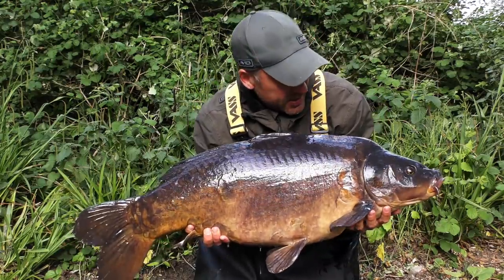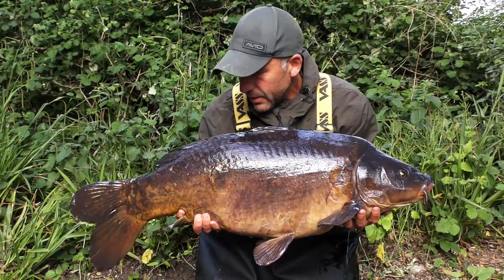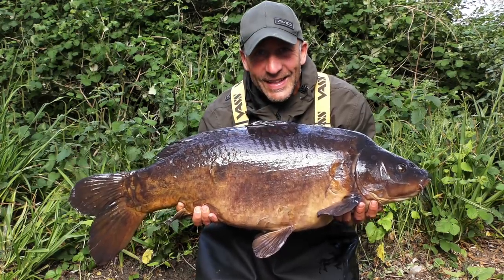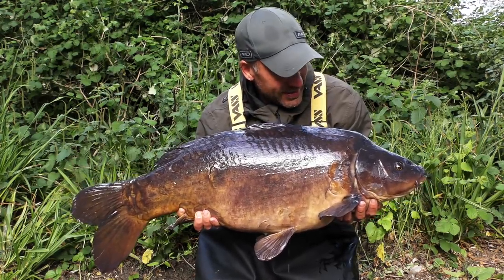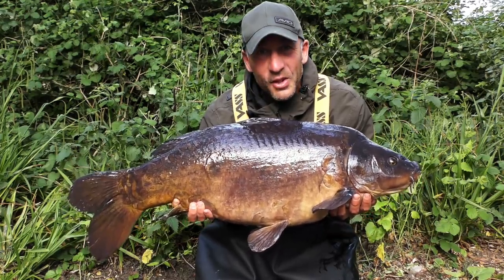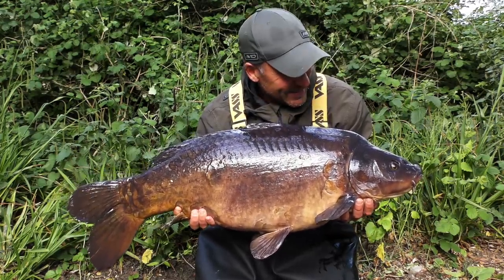Here's the other side of it - really long fish this one is. Brilliant start, first night. Not too bad.